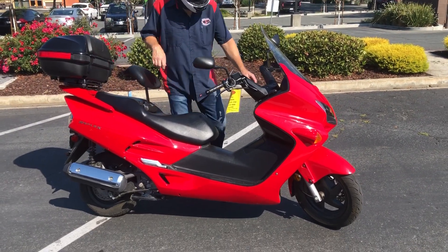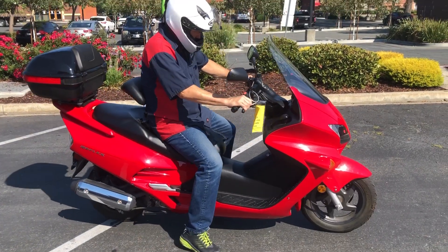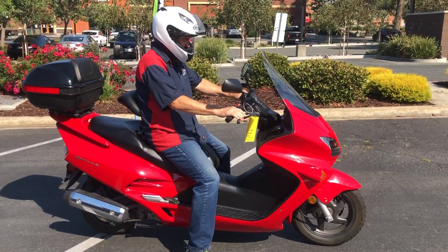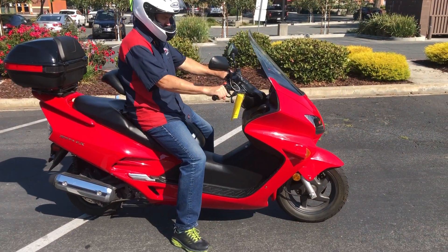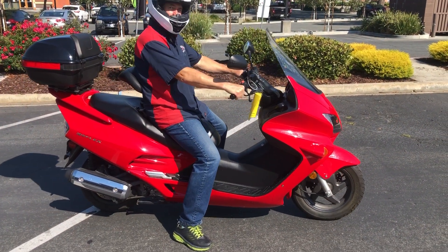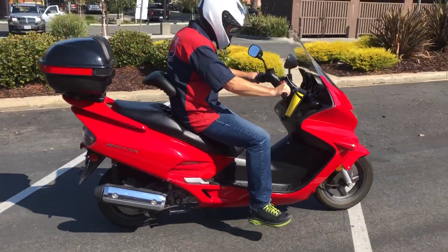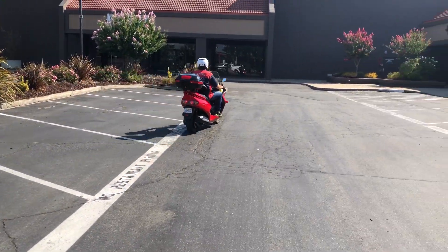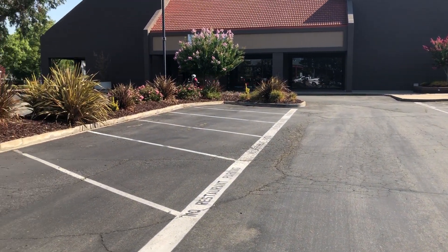Check us out on the web at www.contracostaps.com. At any given time we have 30 to 40 beautiful, clean used bikes in stock. ABS brakes, center stand — you gotta love a scooter. Thank you from Contra Costa Powersports.